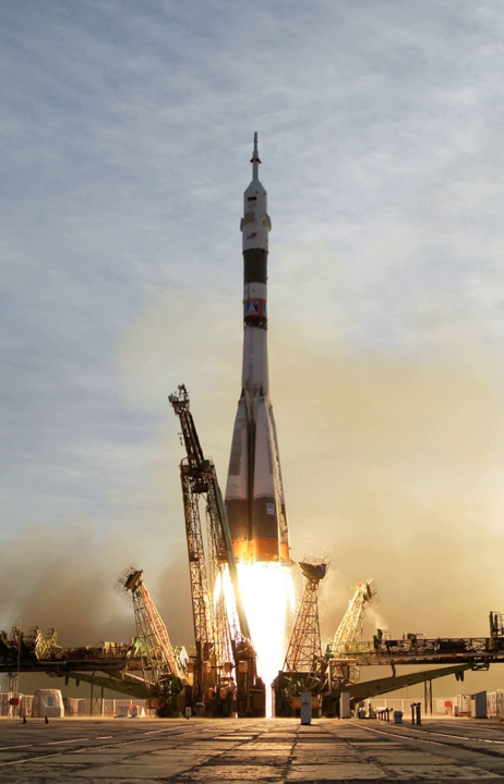Both Blue Origin and SpaceX also have additional reusable launch vehicles under development. Blue Origin is developing the first stage of the orbital New Glenn LV to be reusable, with first flight planned for no earlier than 2020. SpaceX has a new Super Heavy launch vehicle under development for missions to interplanetary space. The Big Falcon Rocket is designed to support return-to-launch-site, vertical landing, and full reuse of both the booster stage and the integrated second stage, with first launch expected in the early 2020s.